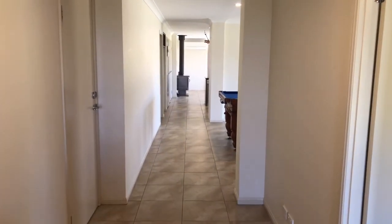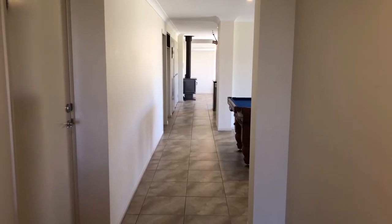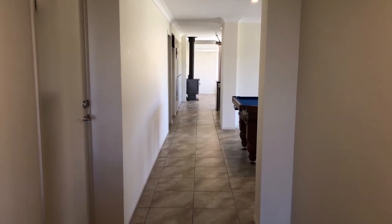As you step in the front door, we come into a nice little entry area. Off to the left of the screen, the door goes to the double lock-up garage, and you can see straight through to the tiled living areas ahead of us.